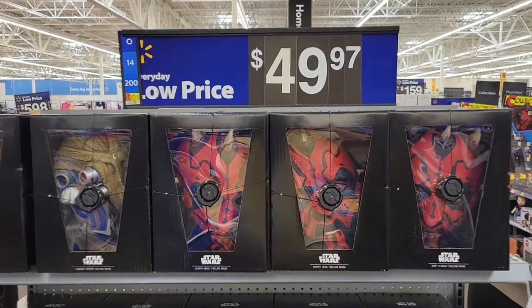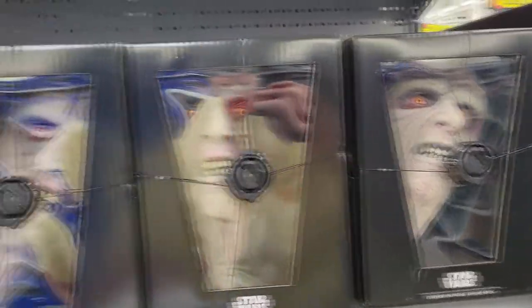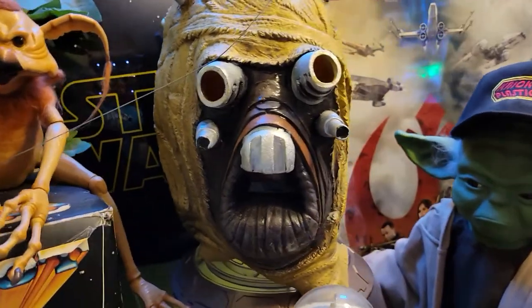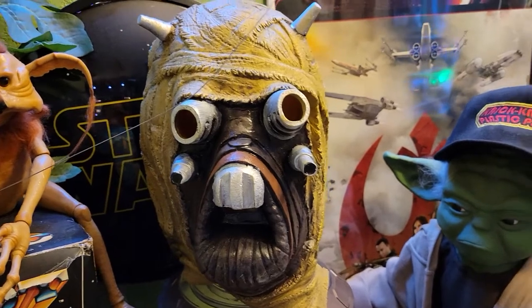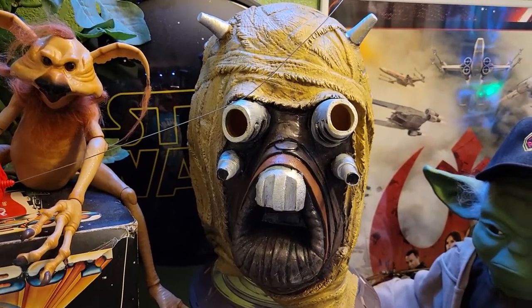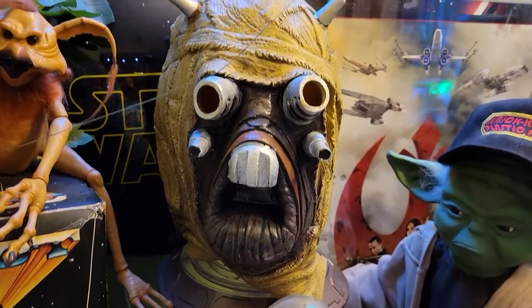Lastly tonight — I was at Walmart and we're getting into Halloween season. They had some really interesting Star Wars masks from Rubies in the electronics department near the Neca and adult action figures. They had different Star Wars masks for 49.99 each — the Emperor, Bossk, Darth Maul, and a Tusken Raider. I picked up the Tusken Raider. Check this out — this is really cool. I'm not gonna put this on my head because it probably smells like latex, and I'm just too old to put stuff on my head.